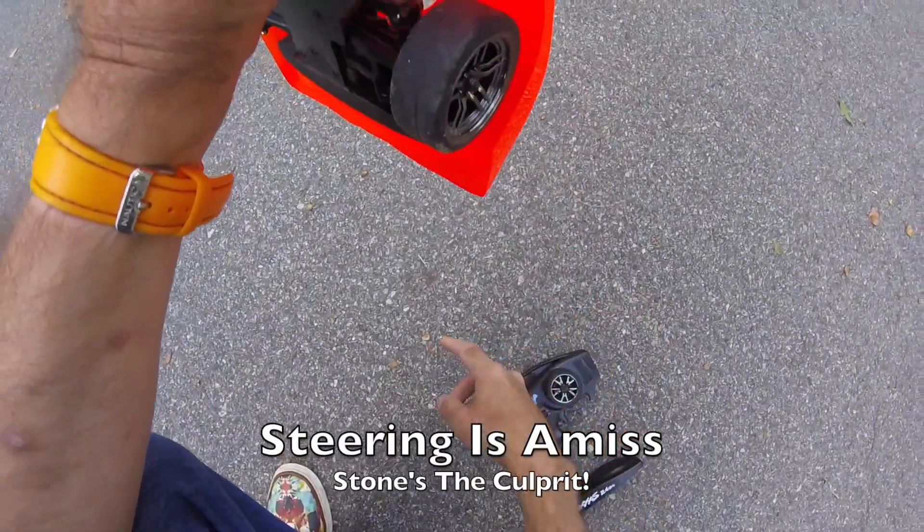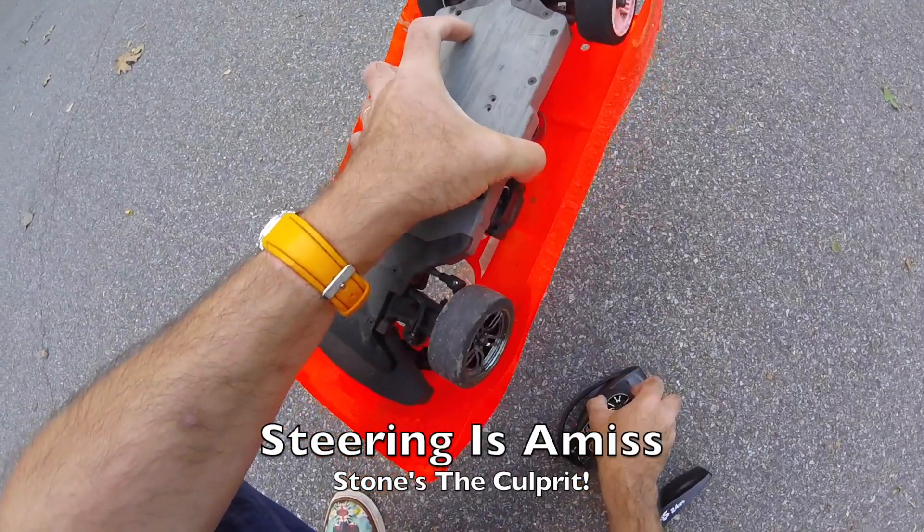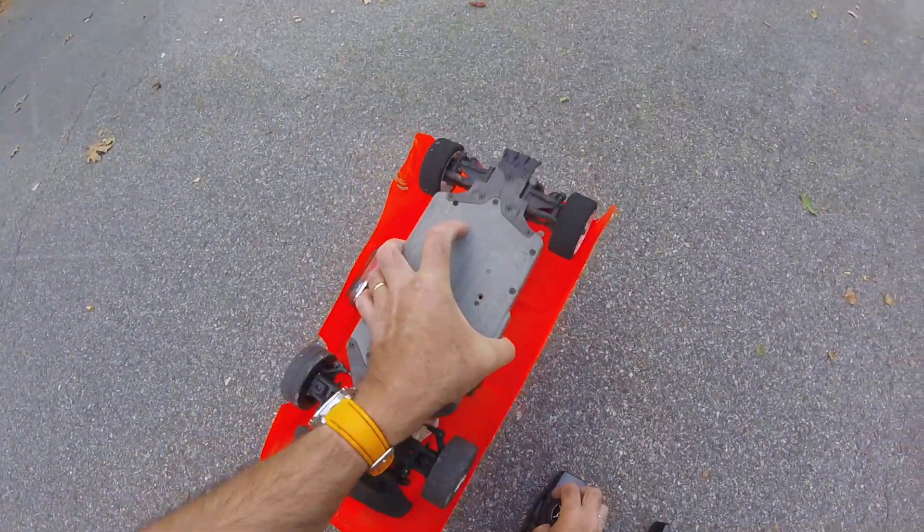And here is the problem — stones getting in there, which seems to be the main gripe with this car.